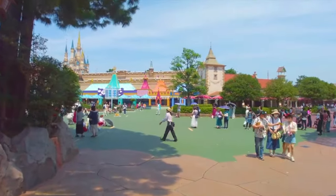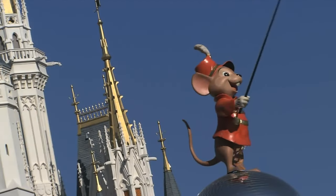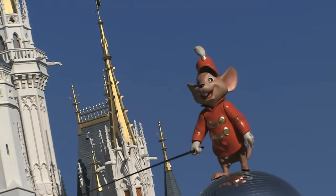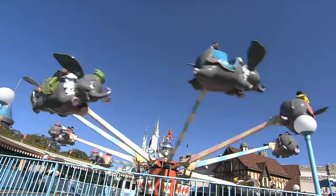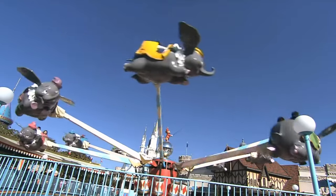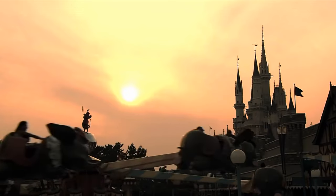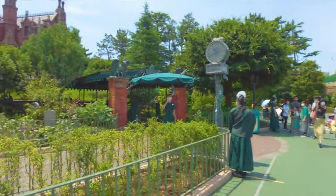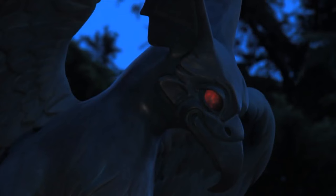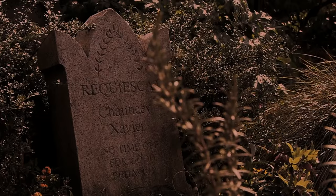It's time to move on to Fantasyland and the 11 amazing attractions that it has to offer. The first attraction you will see as you enter the land is Dumbo the Flying Elephant — the classic aerial carousel style ride perfect for younger guests. This is the only attraction that can be found at all six Disney castle parks worldwide, so you know it's a fan favourite. Next door to Dumbo is the Haunted Mansion, an attraction that you wouldn't usually find in Fantasyland.